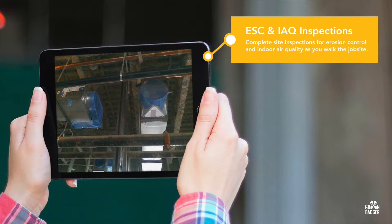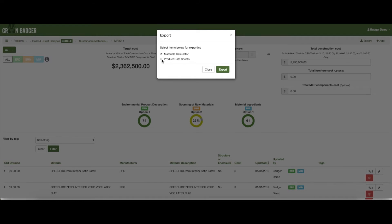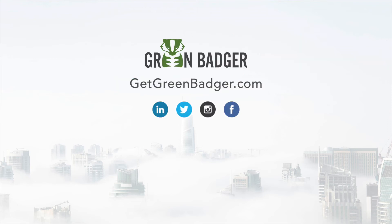No more going back and forth with subs for incomplete data or doing web searches to check for compliance. Our mobile app lets you complete site inspections for erosion control and indoor air quality as you walk the job site, and you can even scan a barcode to get instant product verification. In the end, you'll have all of your LEED documentation formatted, packaged, and ready to submit for certification review, all while saving hundreds of hours and reducing risk for less than the cost of a job site lunch each month. Learn more at GetGreenBadger.com and see how Green Badger can save time, money, and headache on your next LEED project.